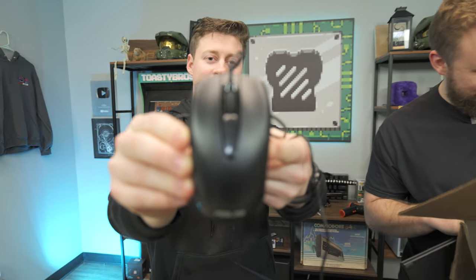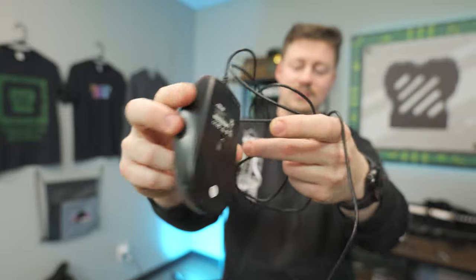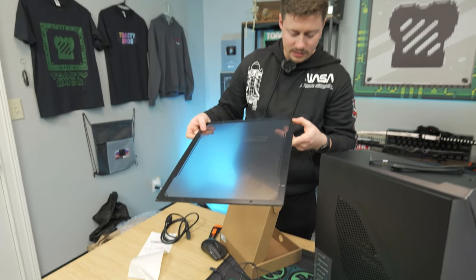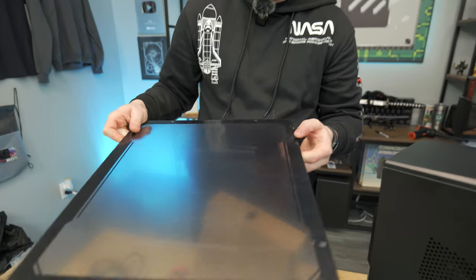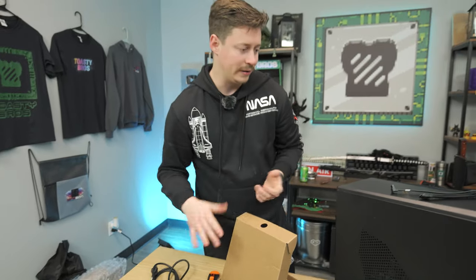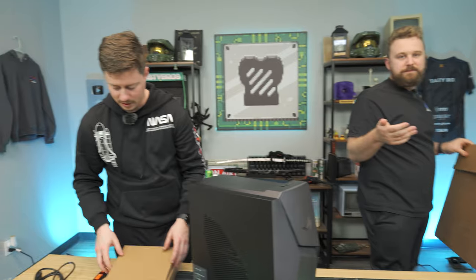The mouse has definitely been used — it has some crusties all up in it. The acrylic side panel still has the peel on it, but there's going to be a little bit of scratching because some of it has gone through the peel. That's okay though — we do get two panels to choose from.